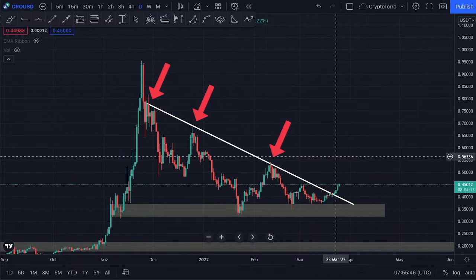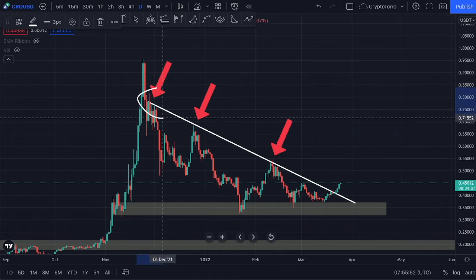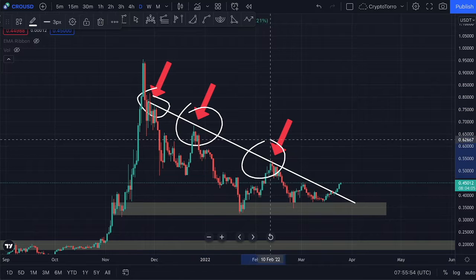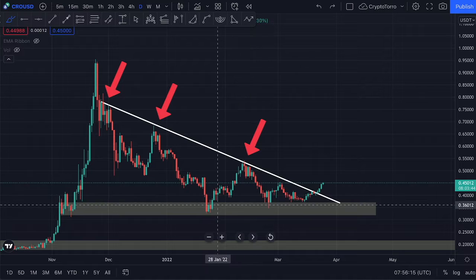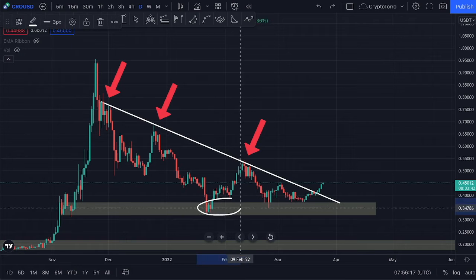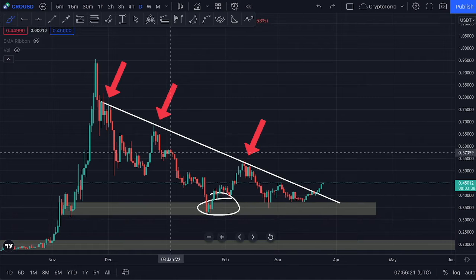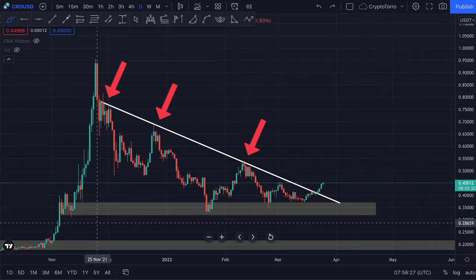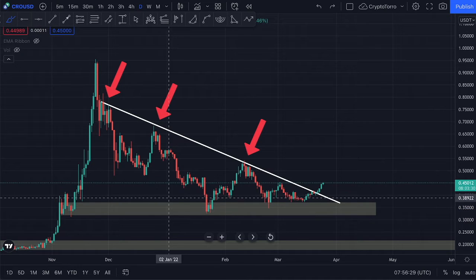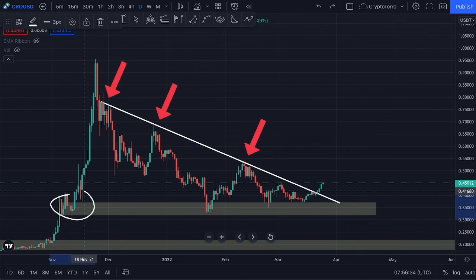On the daily time frame, we have already seen multiple touch points underneath this descending resistance, as you can clearly see on this drawing. We did see a major support on top of this major demand zone, marked by a yellow box, which was a previous support and resistance in the past. So right now we are finding support on top of previous support and resistance.